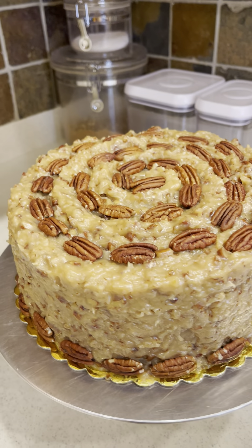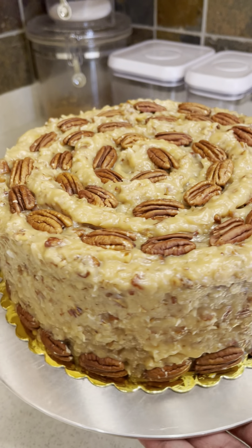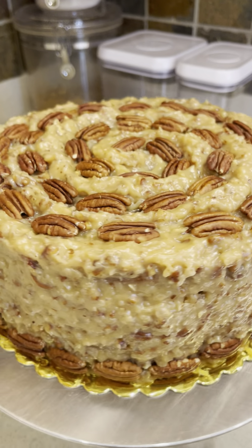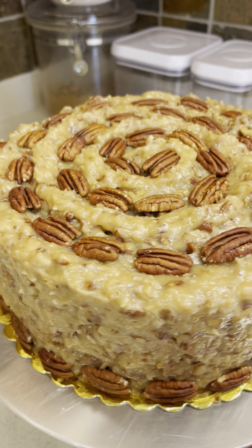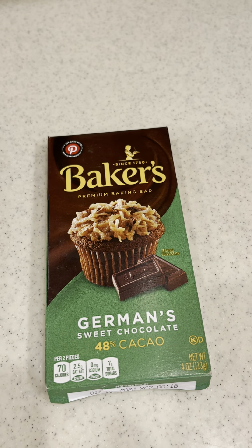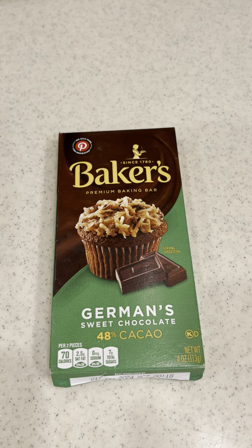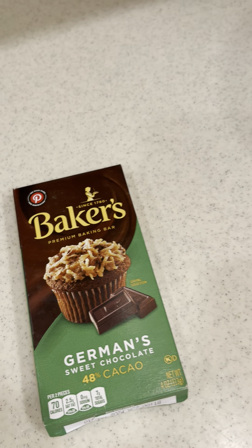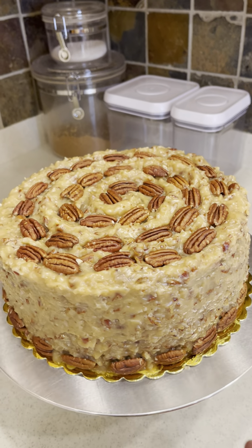For those of you who don't know, FYI, this chocolate was developed in the USA for Baker's Chocolate Company by Samuel German. That's hence the name German Sweet Chocolate. Did you know that? A little FYI — not from Germany.